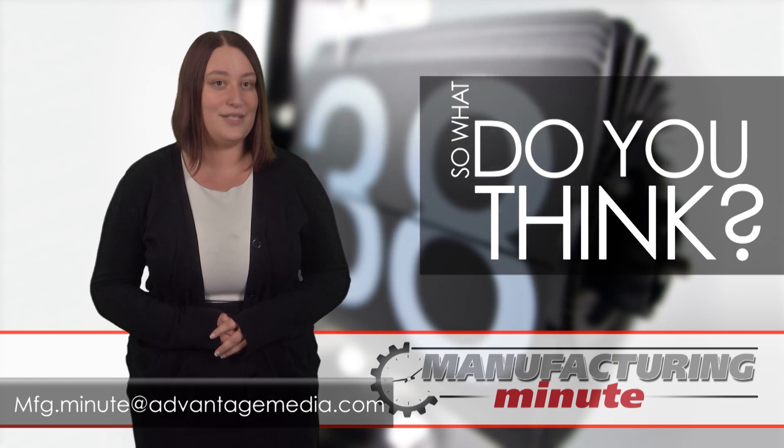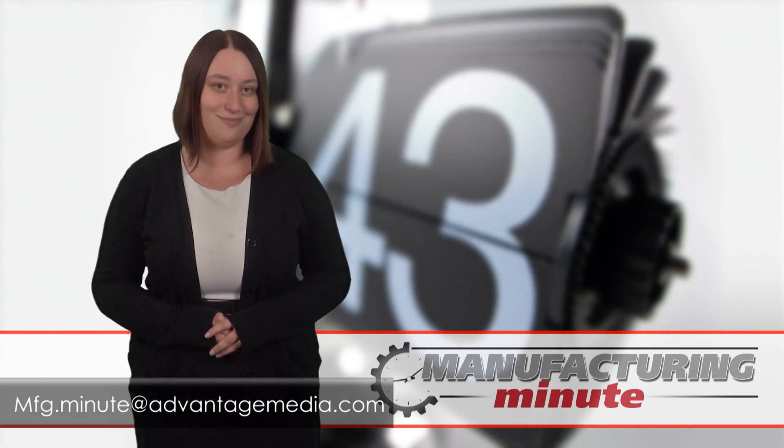That's all the time we have for today, but tune in every weekday for your next Manufacturing Minute.